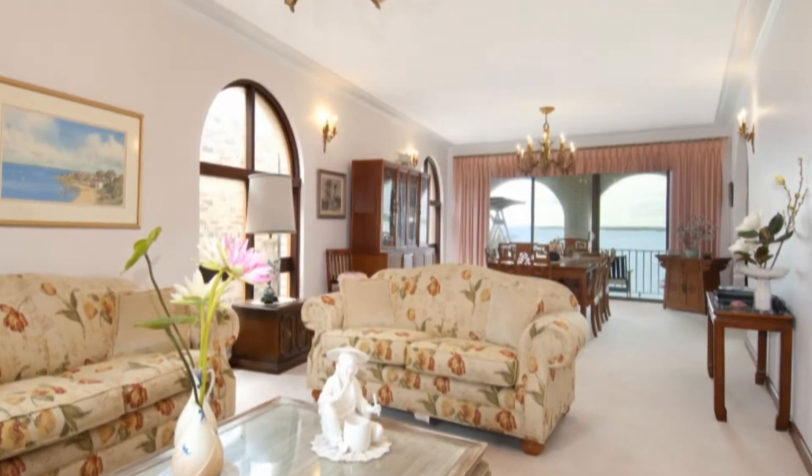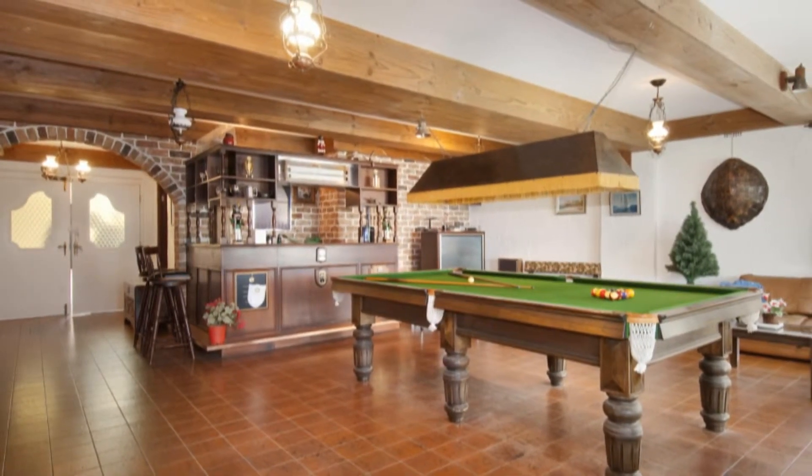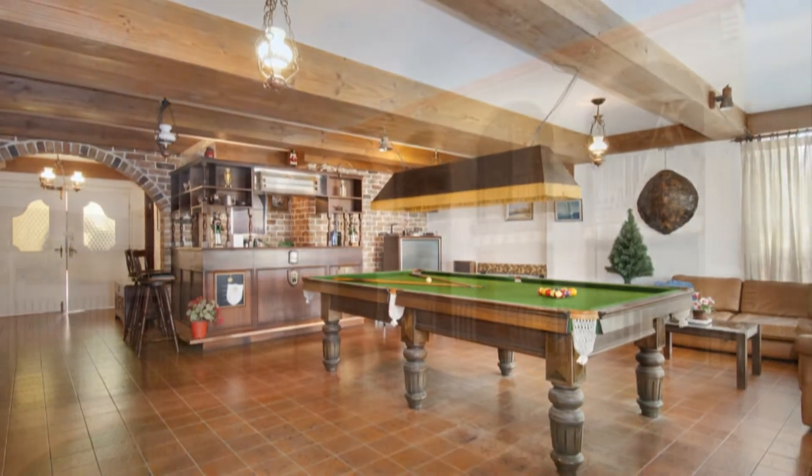Guests will enjoy privacy on the lower level and will love to be entertained in the enormous billiards room and bar area, which flows directly out to the in-ground pool area and level lawn grounds.